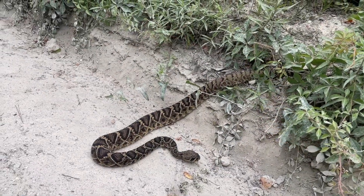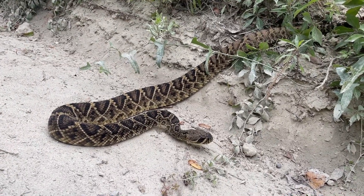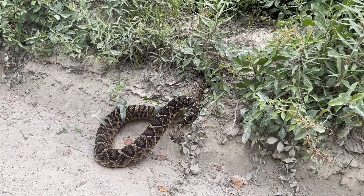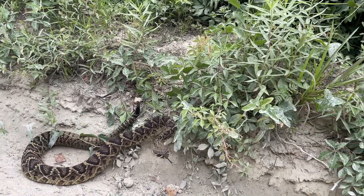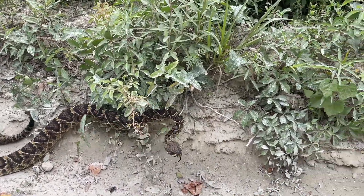Eastern Diamondback Rattlesnake, Crotalus adamantius. Basic description: Most adult Eastern Diamondback Rattlesnakes are about 33 to 72 inches, and 84 to 183 centimeters in total length.